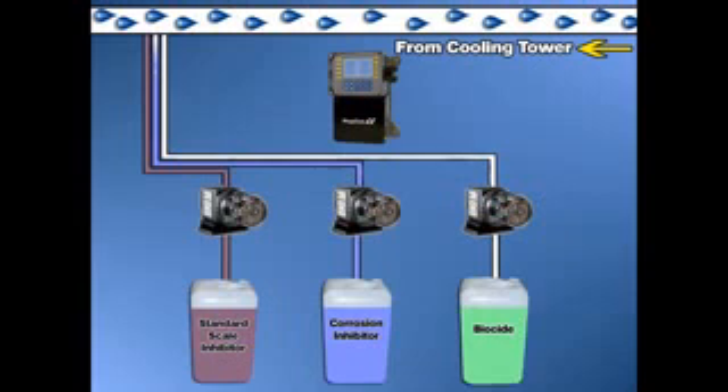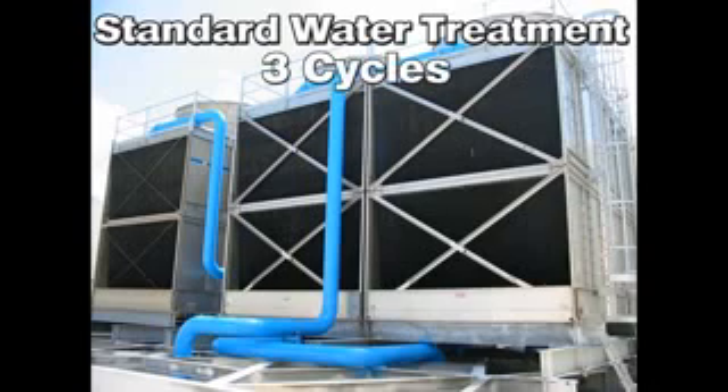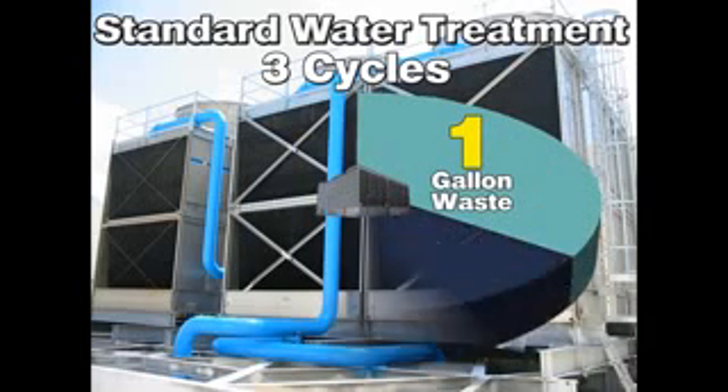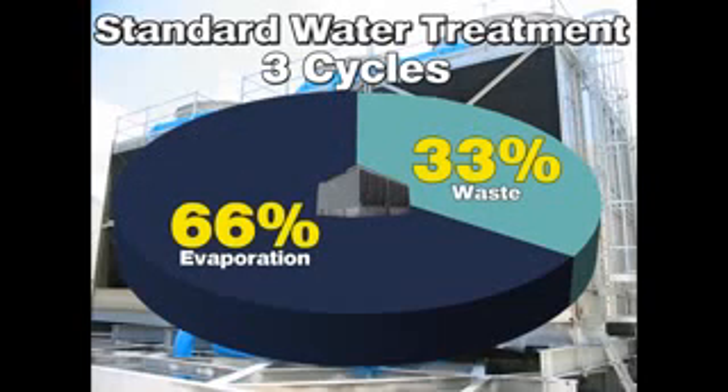Although conventional water treatment programs use similar treatment products to control scale, corrosion, and biological fouling, it is the scale inhibitor alone that determines the amount of bleed-off required to maintain system integrity. On average, standard water treatment programs maintain cooling tower systems at three cycles of concentration or less. To maintain three cycles, the bleed-off rate will require one gallon of water to be dumped and replenished for every two gallons of evaporation. This represents a 33% waste.